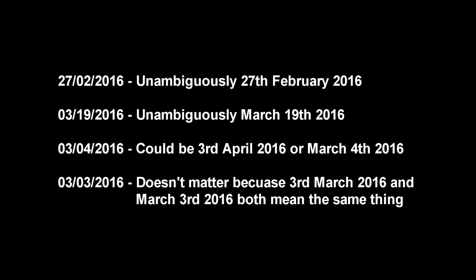If one number is larger than 12, then that number must be the day, because there are only 12 months in a year. However, if both numbers are 12 or less, you have no way of telling which way around it has been written. If the month and the day are both the same number, it doesn't matter which way around you read it. This means the ambiguity problem will occur 11 days each month.